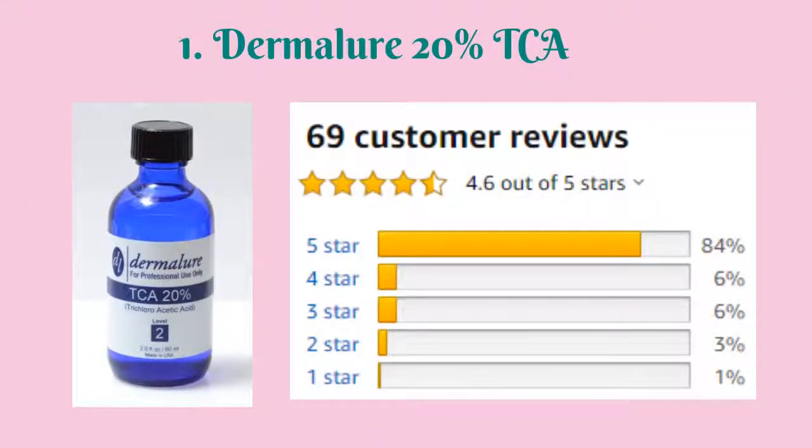As of creating this video presentation, it is rated 4.6 out of 5 stars with 69 customer reviews on Amazon. Click the link in the description box below for complete product info, updated price, before and after photos, possible discount, and consumer reviews.